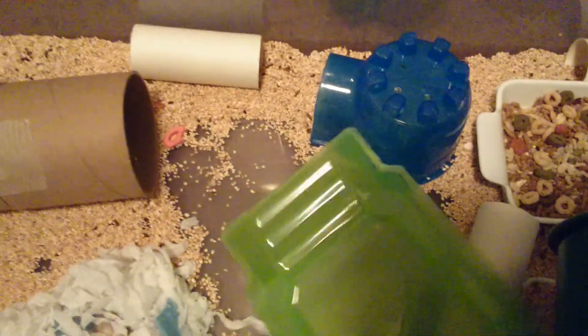Her babies are day 8 today. If Bubbles would be so kind to get off — thank you. I thought they were in the tunnel, but apparently they are in here. Just one of them is in here.